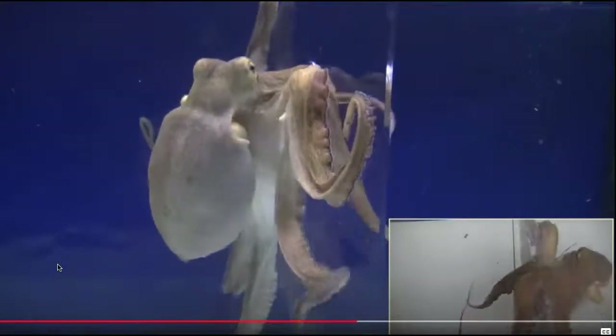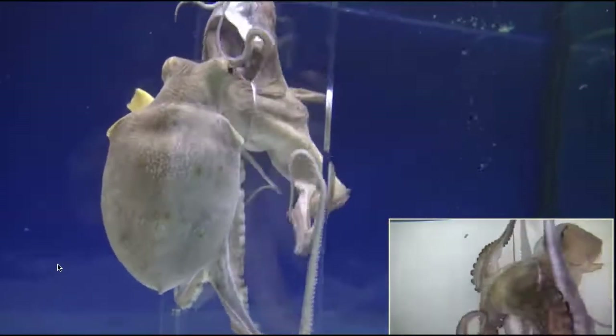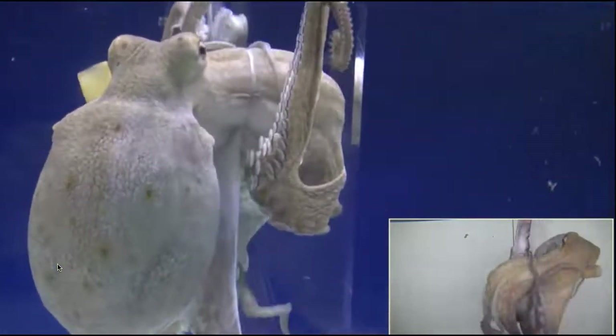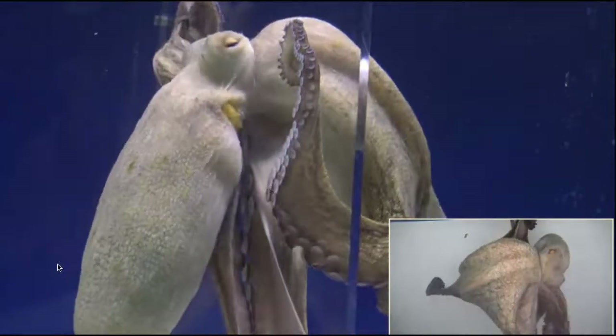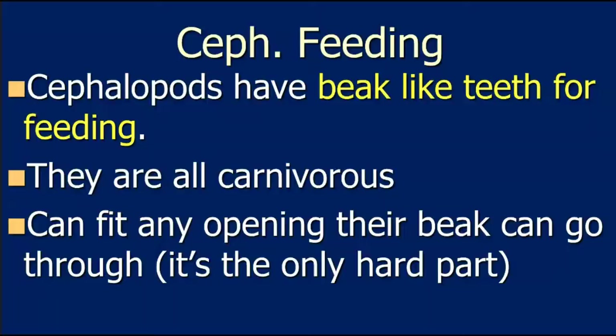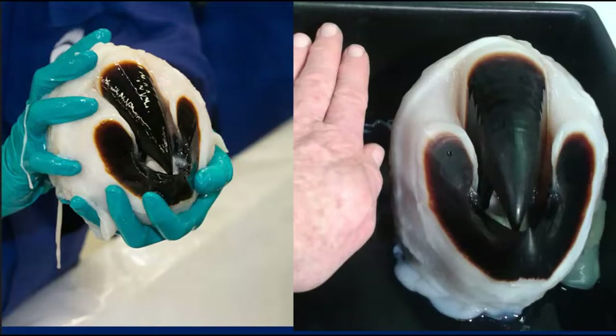The octopus will squeeze itself through a small opening — it gets its arm on the other side and starts pulling itself through, squeezing its eyes, brain, and hearts, distorting its head. Beak size depends on the size of the animal: maybe the size of a pinky fingernail, or about the size of a key. With Humboldt squid or giant squid, the beak could be the size of your hand — all muscle — and if it bit down on your hand, it would come clean off.